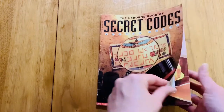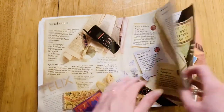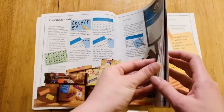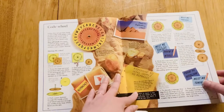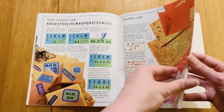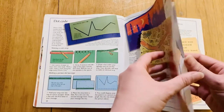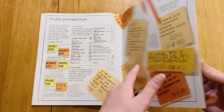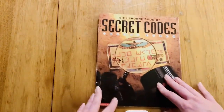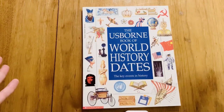This is the Usborne Book of Secret Codes — I did get this one used. It's not really a curriculum book; it's more of a logic book, something to pull out when you want just a little bit something extra. I initially thought it was going to be a bunch of history codes, but it really wasn't. It's a really cool math-logic, teach-you-how-to-think kind of book. I don't think we're quite there yet where we'll be using it, but I can definitely see use for it in the future.